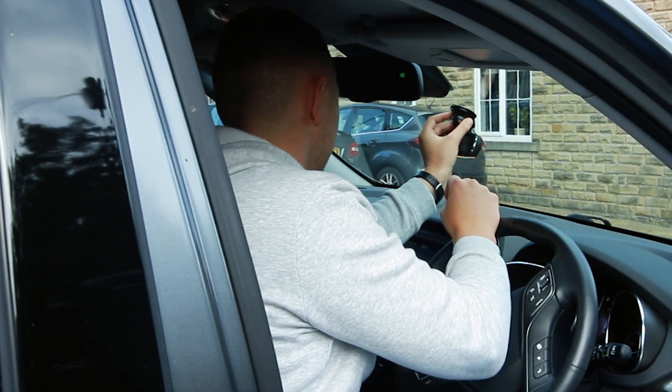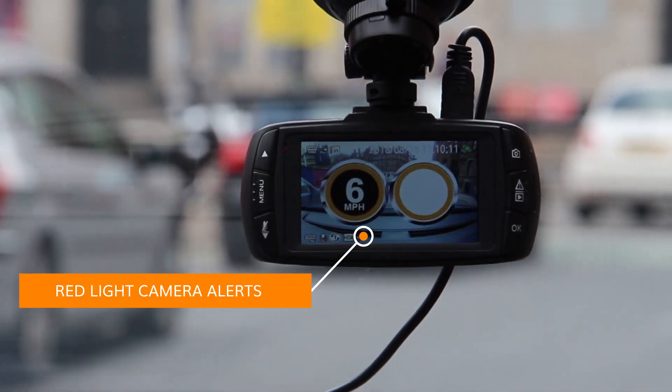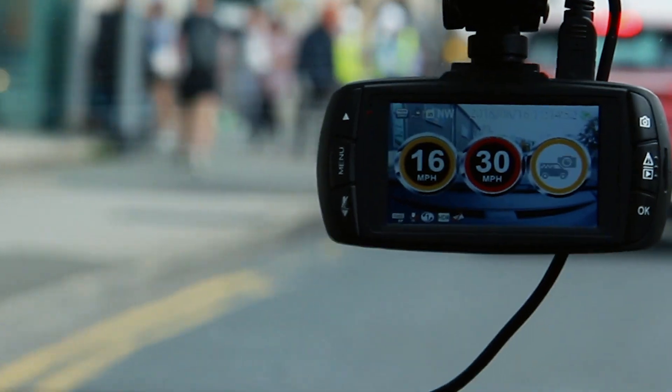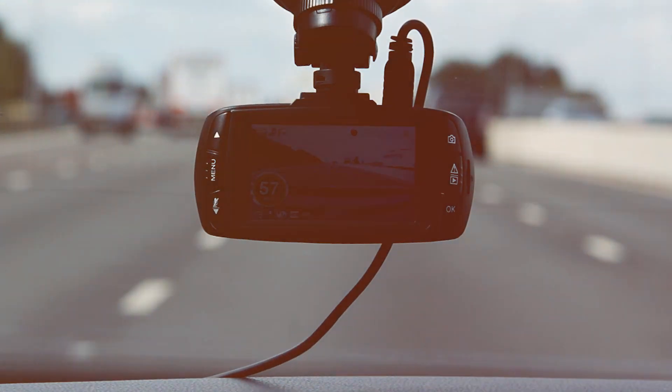Simple and easy to install and easily transferable from vehicle to vehicle, the Aguri DX1000 keeps up with your busy schedule and comes preloaded with the latest SpeedShield SpeedTrap database, so it's ready to go straight out of the box.